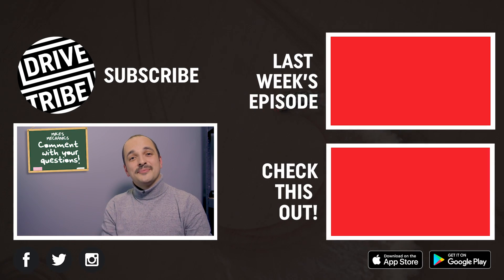If you enjoyed this video, give us a thumbs up and comment down below with what you'd like me to explain next.